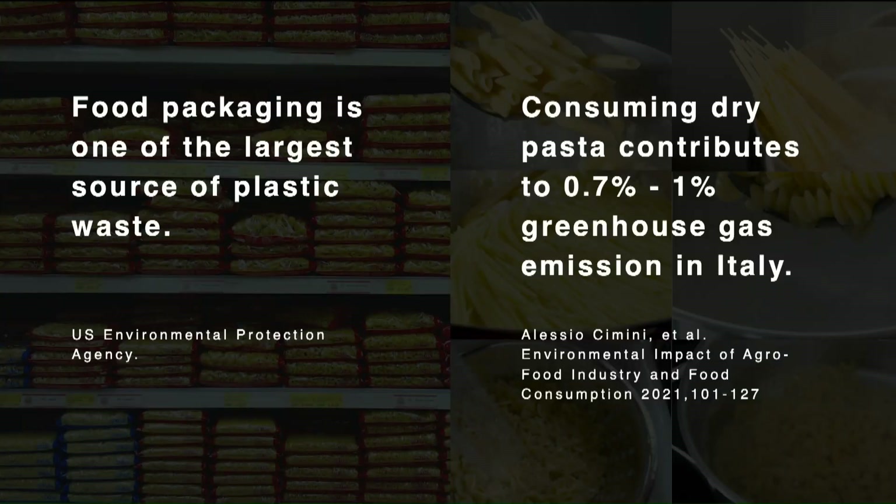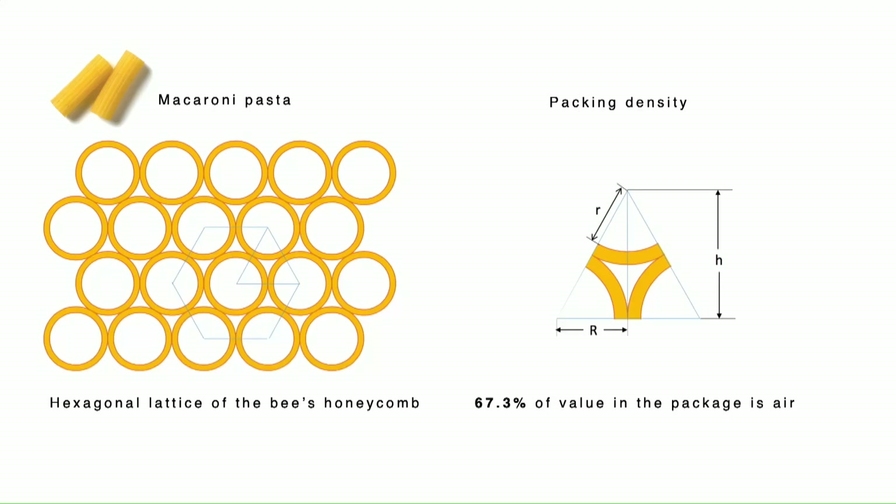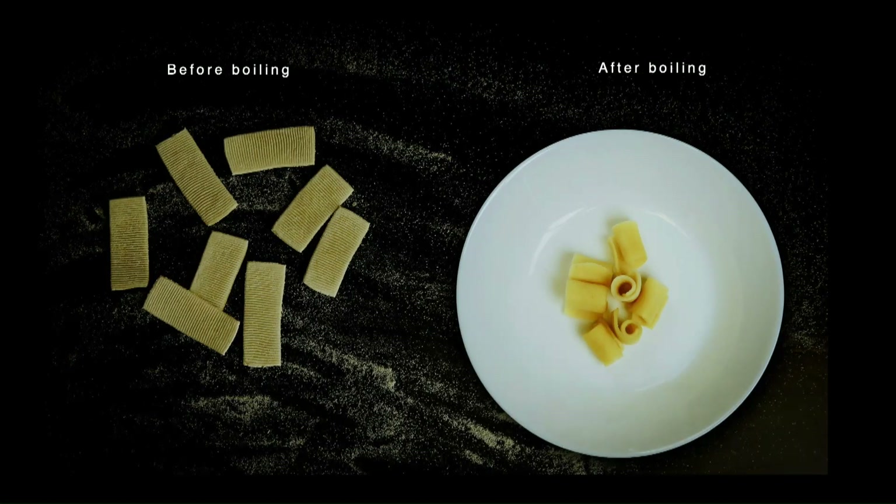There is a lot of plastic waste generated by food packaging — one of the biggest sources of plastic waste. In Italy alone, about 0.7 to 1% of greenhouse gas emissions are caused by just eating pasta. When we talk about saving plastic packaging for food, we have to talk about the design of the food, especially its shape. The popular macaroni pasta has an inner cavity — about 67% of its packaging space is for packing air. Imagine if you could produce macaroni pasta and pack it flat, and only when you cook it does it transform into the little cylinder shape — saving that 67% of packaging space.